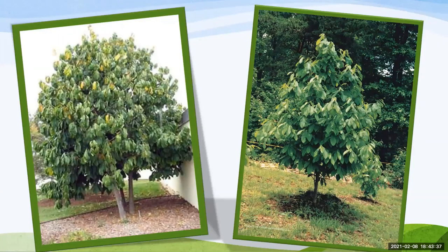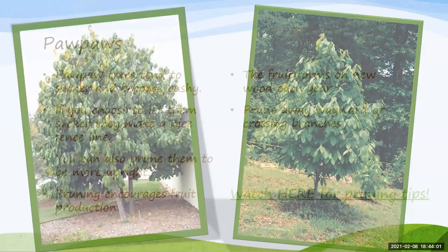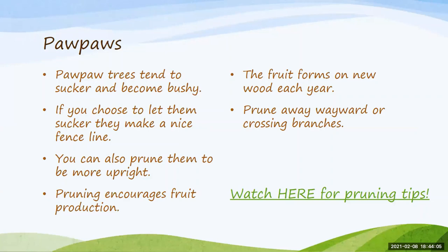If purchasing a grafted tree, the price range can be upwards of about $15. Partial crops can be obtained about three to four years after planting a grafted tree, and they'll bear a full crop after about five years. Pawpaw trees are notorious for suckering out and becoming bushy — many people will use that to form a hedgerow or fence line, but you can also prune them to be more upright. Pruning actually encourages more fruit production, and the fruit forms on new wood every year, so make sure you're not pruning away new wood.